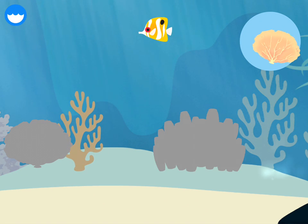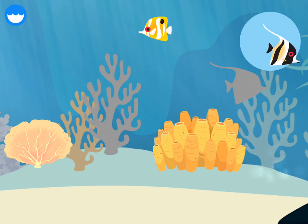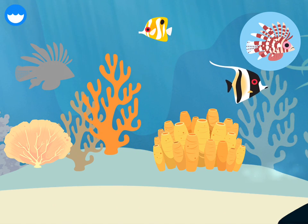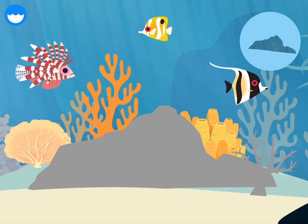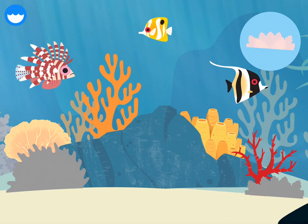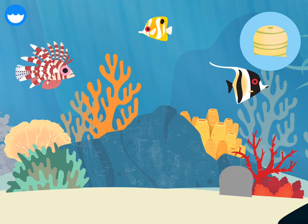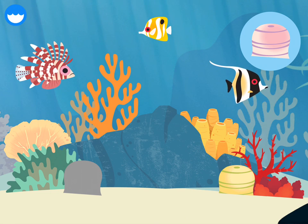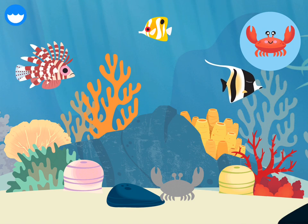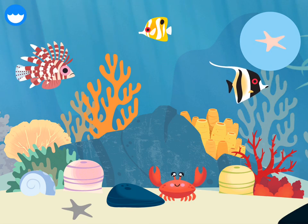Fan coral, tube coral, angelfish, lionfish, sea anemone, angelfish, crab, tube coral, fan coral.